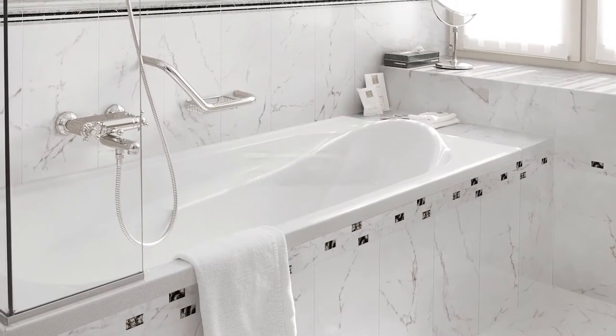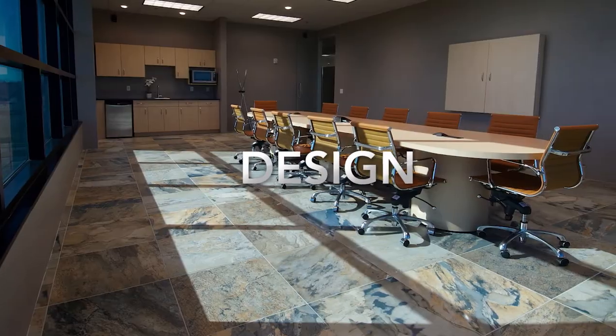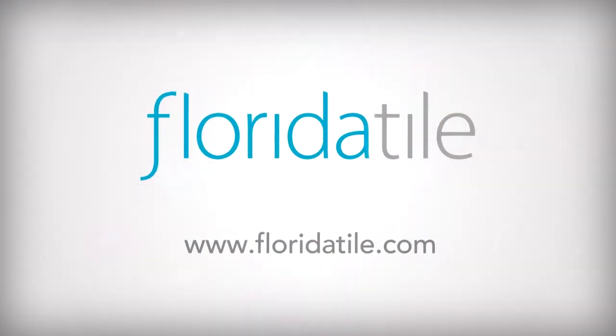Welcome to the place where form meets function, value meets performance, and beauty meets design. Welcome to Florida Tile.